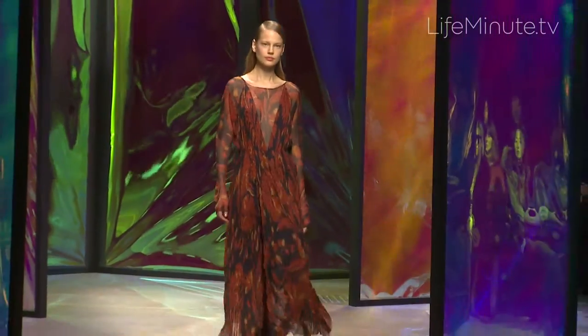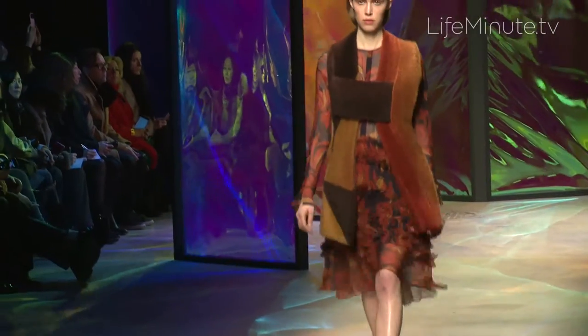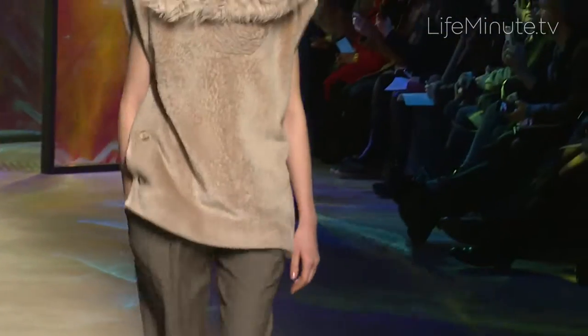Opulence made contemporary. I was really feeling an opulent color palette, and also richness in the fabrics, but mixing it with something that's a bit sporty.